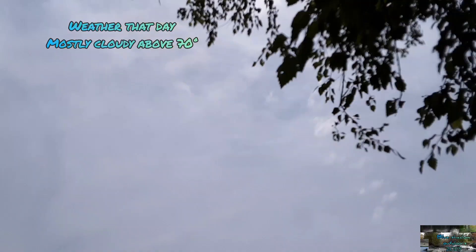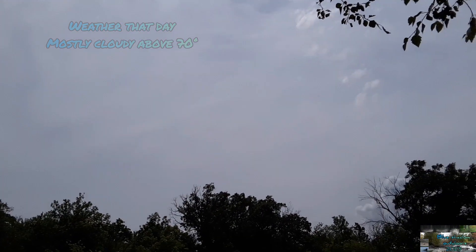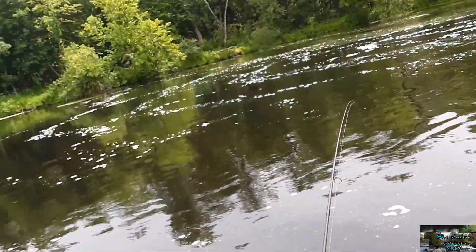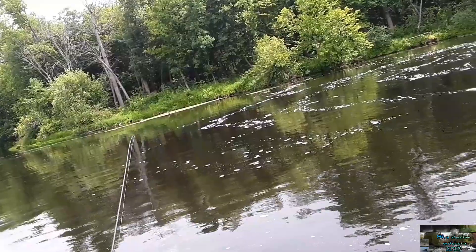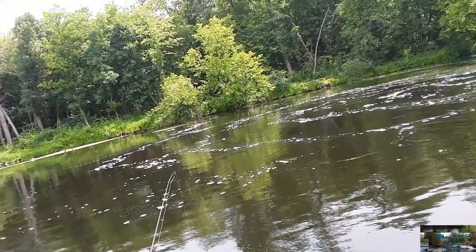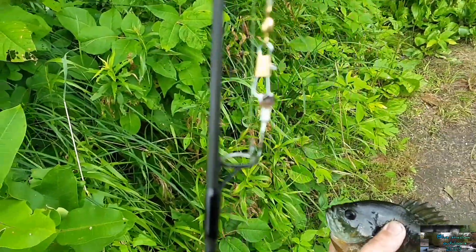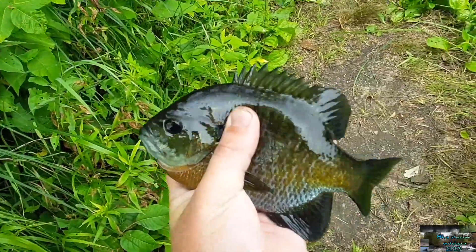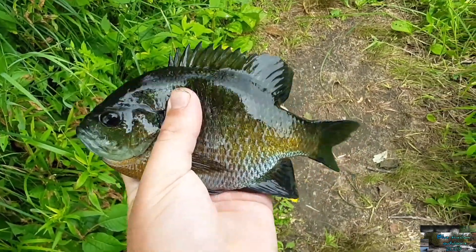Number eleven. The weather today is mostly cloudy with horse flies, high 70s, and some nice wind once in a while. Little white jig with nightcrawler jigging it back — another nice dandy bluegill.